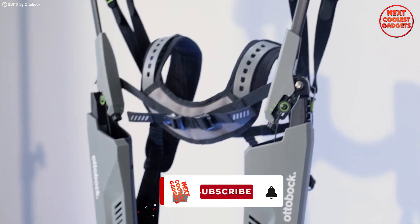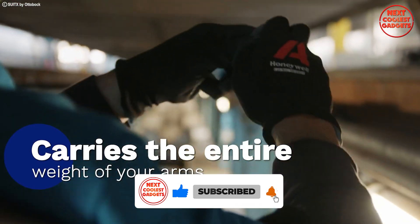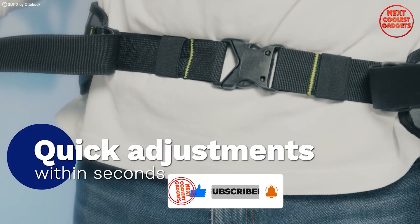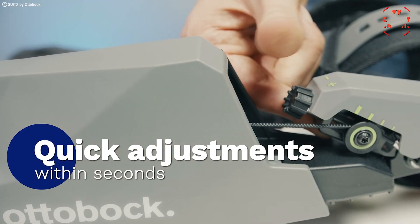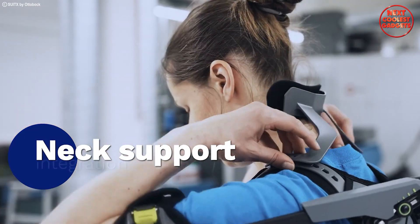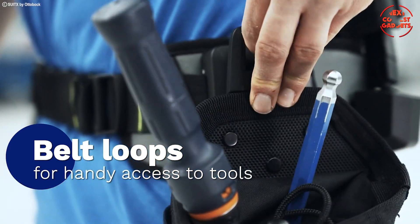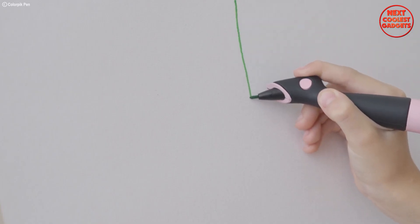The Autobox Shoulder reduces shoulder muscle and joint stress by 40 percent — that's like having an army of tiny robots lifting for you. It maintains full freedom of movement, so no more feeling restricted or clumsy. Quick adjustments in seconds ensure a perfect fit, so you can spend less time fiddling and more time conquering your tasks. This exoskeleton fits snugly around your hips and arms, providing neck support and handy belt loops for easy tool access.